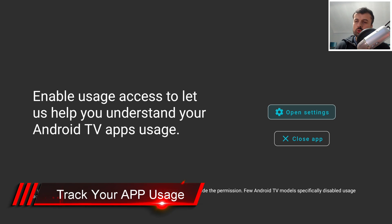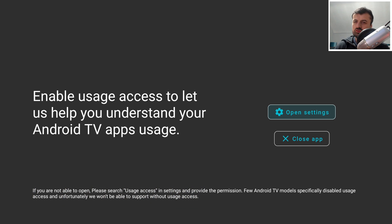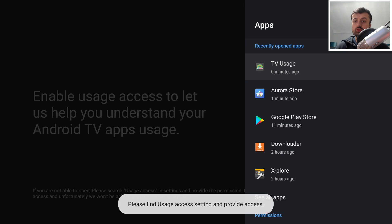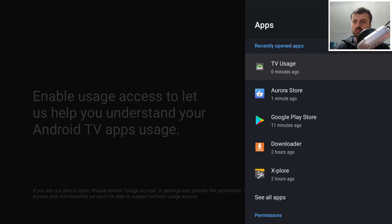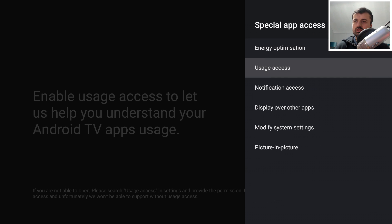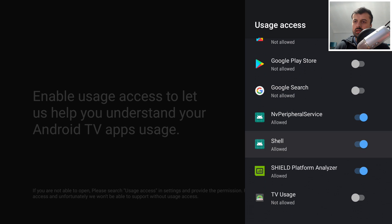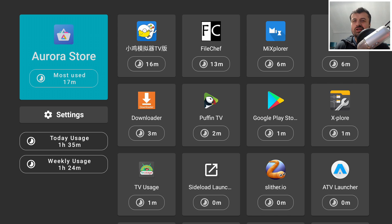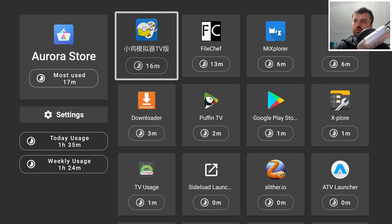The last application is called TV Usage. You may have seen something like this on your smartphone — it shows you exactly how you're using your device: which applications you're spending the most time on. We need to give it the usage permission, so let's go down to Special App Access, then Usage Access, and grant this application access.